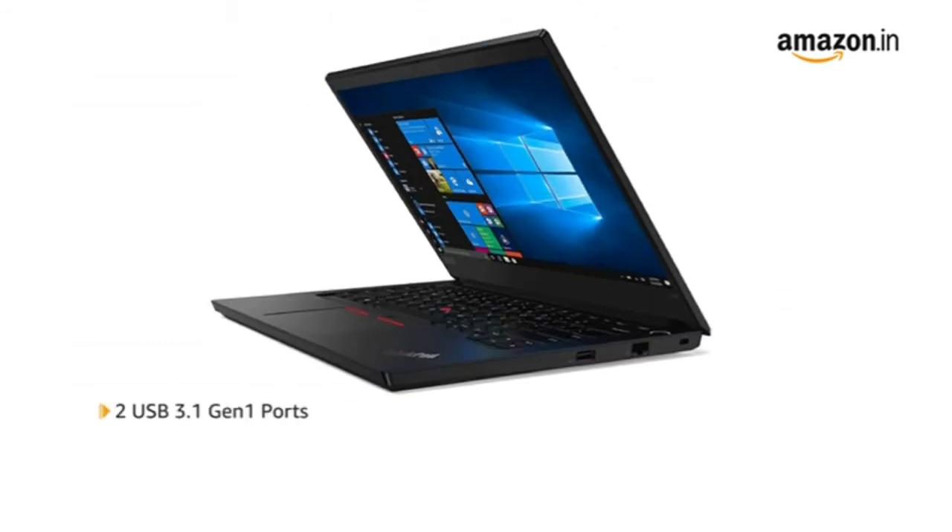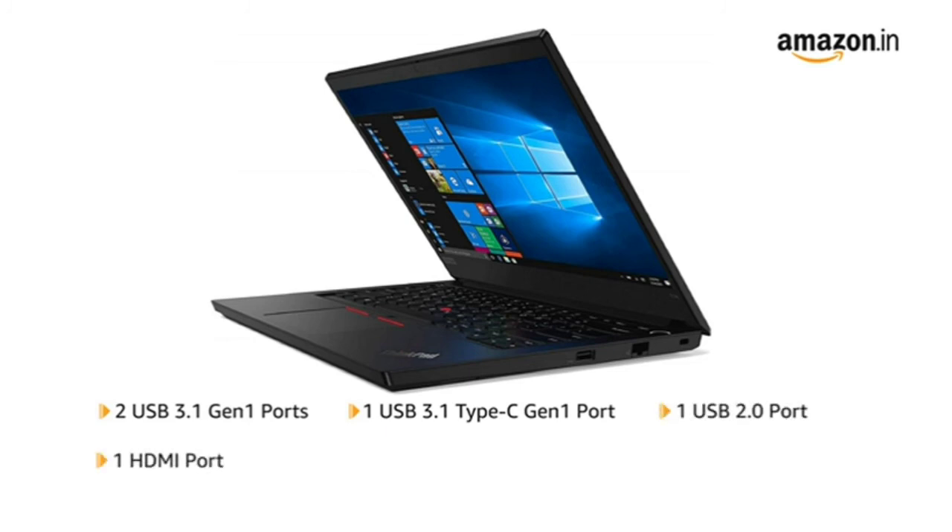The laptop has two USB 3.1 Gen 1 ports, one USB 3.1 Type-C port, one USB 2.0 port, one HDMI port, one RJ45 port, and one audio input-output combo port.